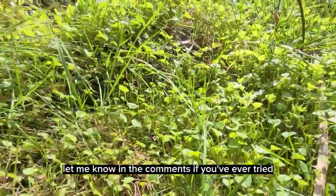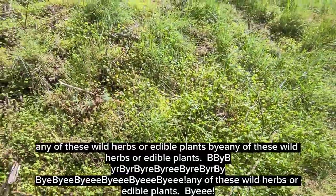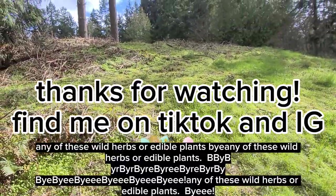Well that's all I have for you today. Let me know in the comments if you've ever tried any of these wild herbs or edible plants. Byeee!